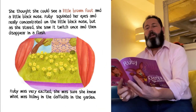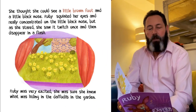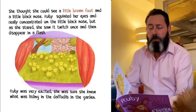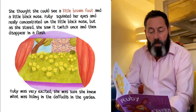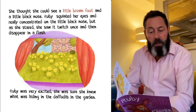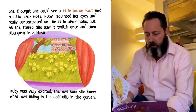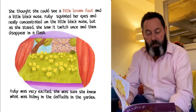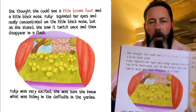She thought she could see a little brown foot and a little black nose. Ruby squinted her eyes and really concentrated on the little black nose. But as she stared at it, she saw it twitched and then it disappeared in a flash. She was very excited — absolutely sure that she knew what was hiding in the daffodils. Can you see what might be hiding there?